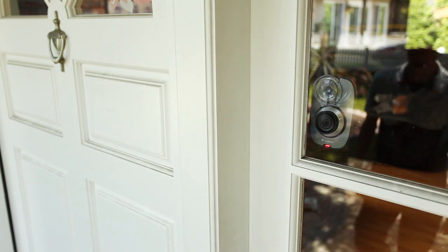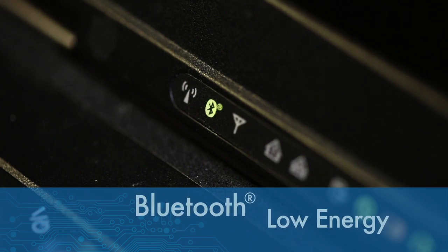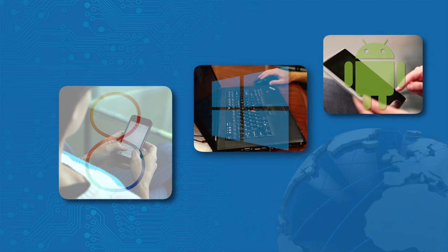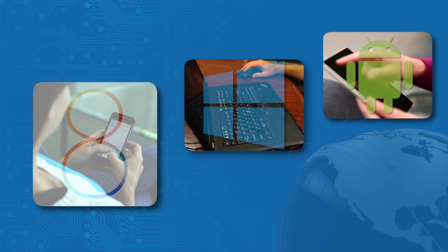The IoT requires sensor-based systems that operate at extremely low power. Bluetooth Low Energy is the de facto standard for such applications due to its ubiquitous nature, as most of our cell phones, tablets, and laptops are now shipping with this technology built in.